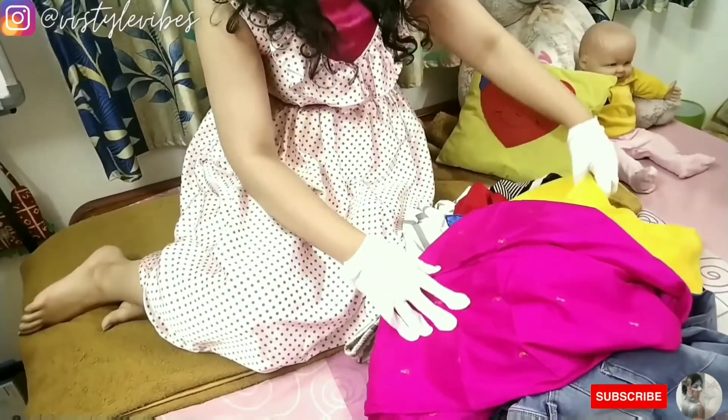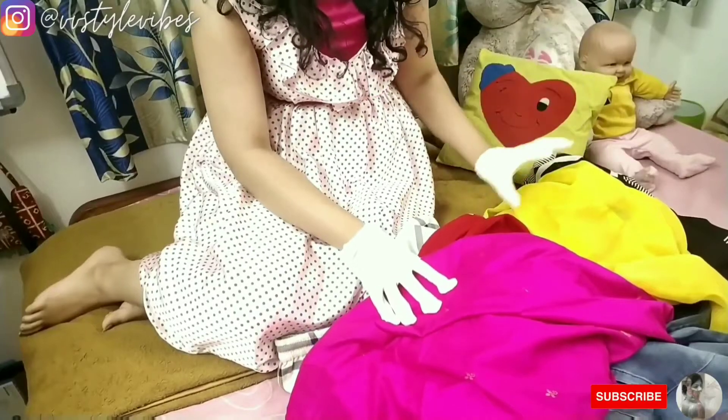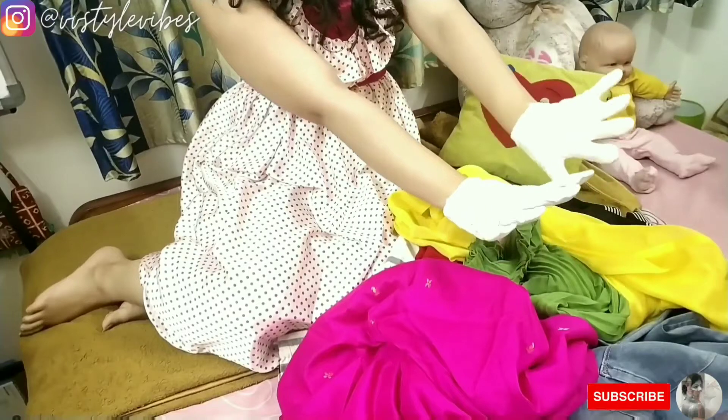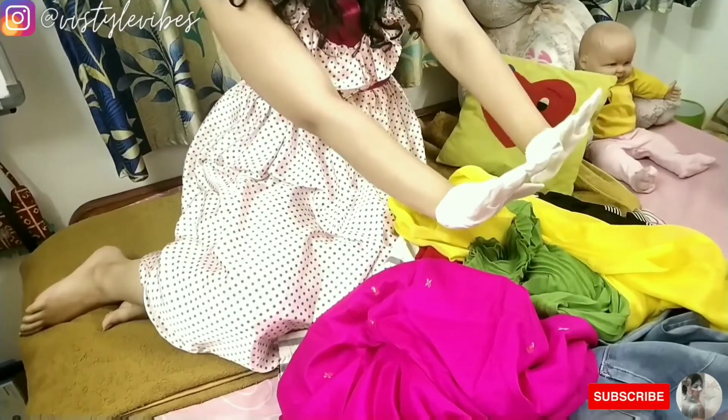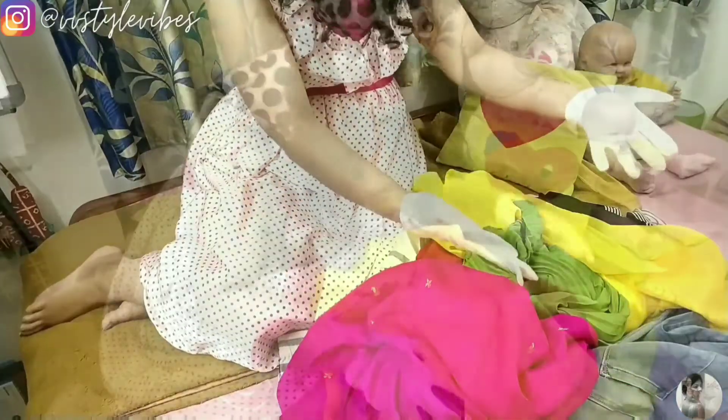This is the pile I am going to be selecting the clothes from. It includes both my Indian and Western wears, and I'm wearing gloves so I can't feel the fabric and material — so absolutely no cheating. Let's go for the first one.